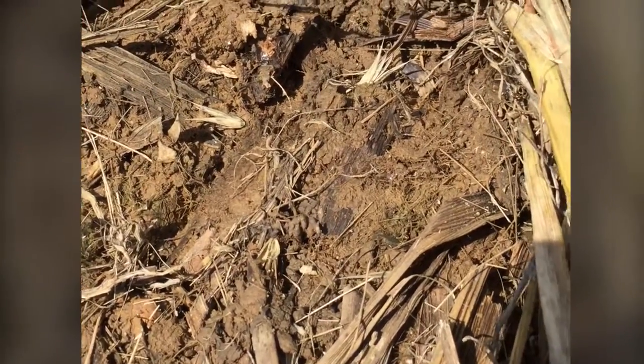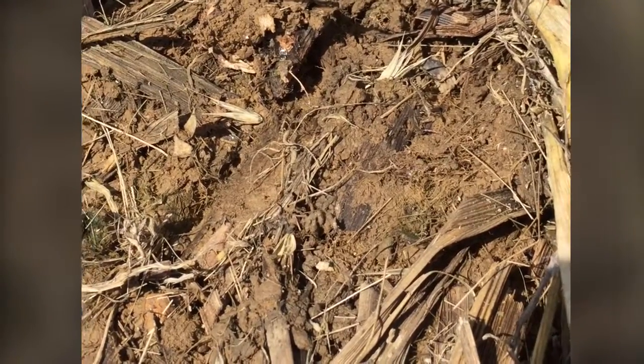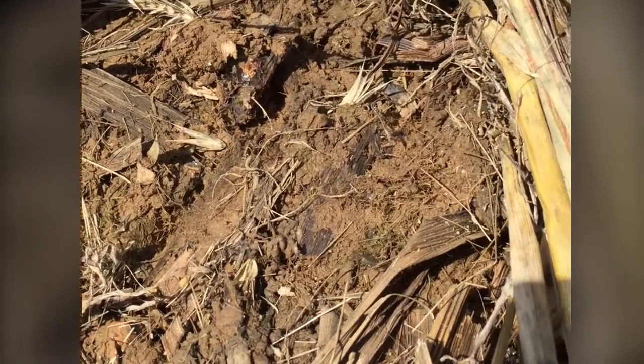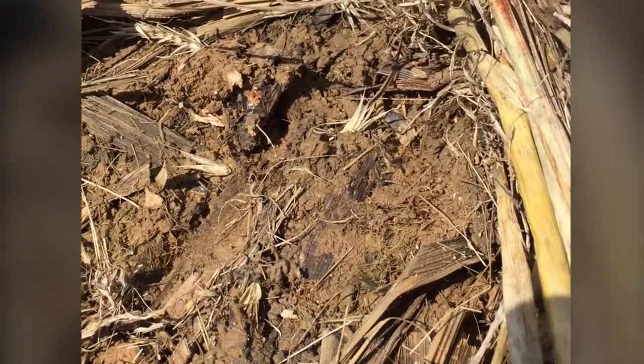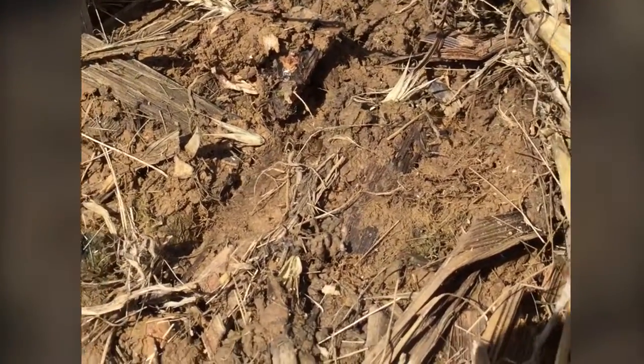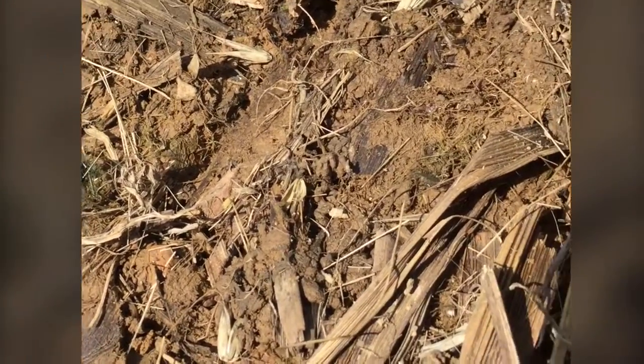If you are just going to supplement the field with some additional population — if you're running 60,000 soybeans, you want to be upwards of that 100,000 mark — you want to come back in, drop in at an angle, and don't plant the soybeans very deep. We want to shallow them up, running about three-quarters of an inch, so that the beans actually get out of the ground very quick and outgrow the slug damage.